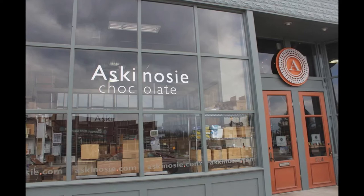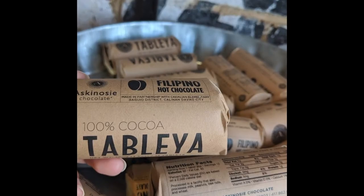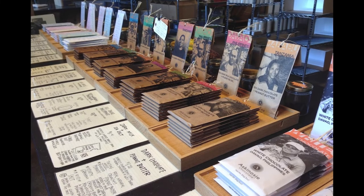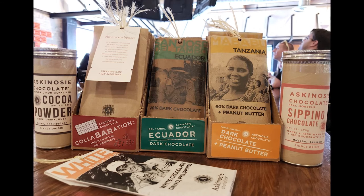Now here's a local favorite — Askinosie Chocolate. I just love saying that. This one is on C Street, and they make a lot of chocolate, of course. Here they source exotic cocoa beans directly from smallholder farmers across seas and share profits with them. They actually make this chocolate here in Missouri at this microfactory. The chocolate wrappers show on the front exactly where the beans came from and who helped grow it, whether it be the Philippines, Tanzania, or Ecuador.